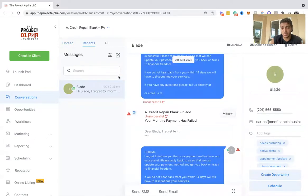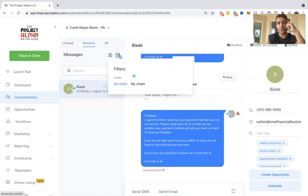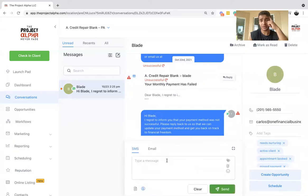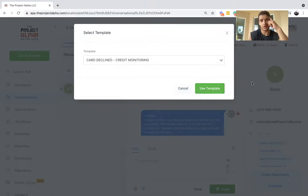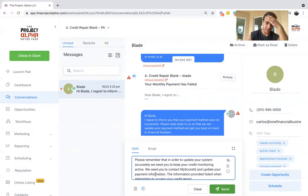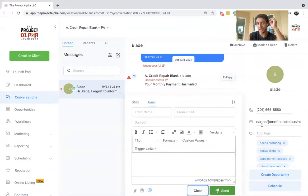These are your recent messages, and all messages are here so you can see active campaigns. You can filter however you want, compose something right through there. You can archive, mark as unread — marking unread moves it back to the unread section. You can delete or talk to people over SMS and email. A cool thing we recently implemented is templates — so you don't have to type everything out multiple times. For example, for a declined card, you just select the template, change the name, and it fills in the reminder message. Very simple.